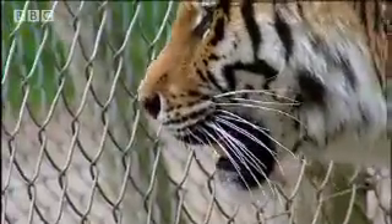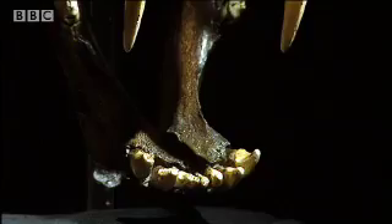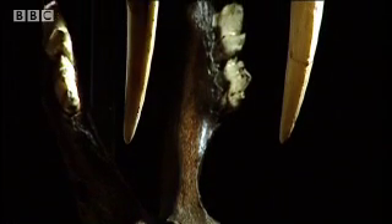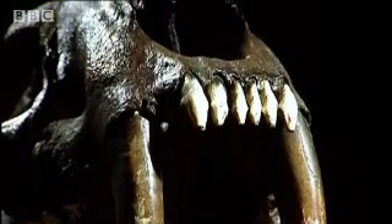A full-grown Siberian tiger can weigh as much as 300 kilograms and is the largest cat today. But compared to some of its ancestors, it would look like a pussycat. There was a creature that died out just a few thousand years ago with the most lethal weapons of any carnivore. It was called Smilodon, the fabled sabre-toothed cat with its 20 centimetre long teeth.